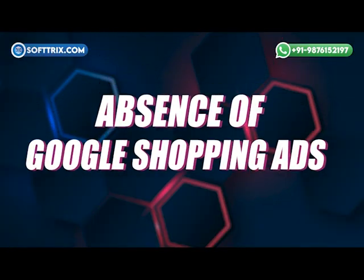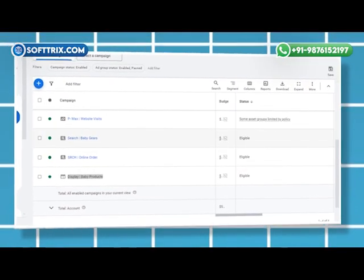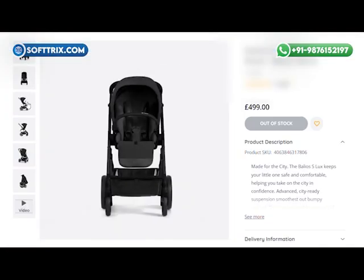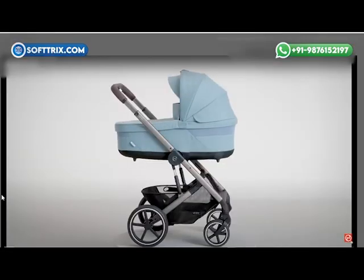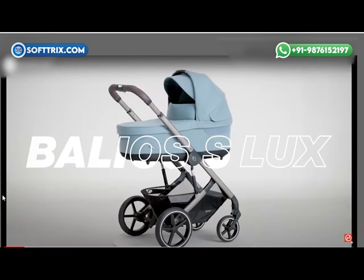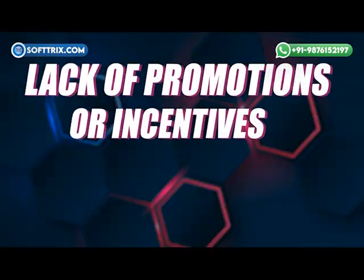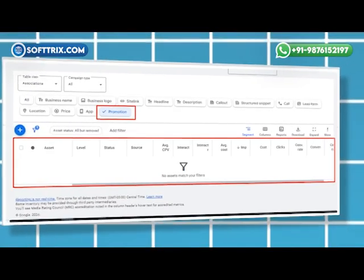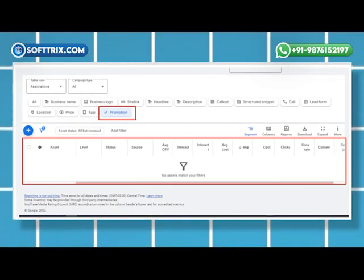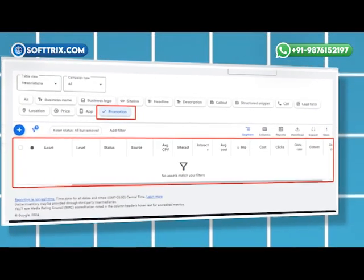Third, the absence of Google Shopping ads — the client had not set up shopping ads, which would allow potential customers to see products visually before clicking. Without these visual ads, they were missing out on a huge opportunity to engage parents who prefer to see products before purchasing. Fourth, lack of promotions or incentives — their ads didn't feature any special offers, discounts, or promotions that could entice new parents to choose their store over competitors.